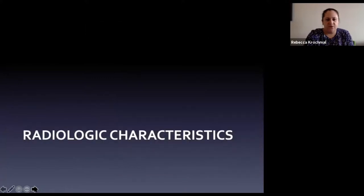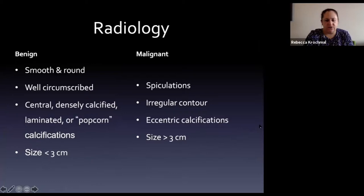We'll start with radiologic characteristics of nodules, trying to differentiate between benign and malignant appearances.